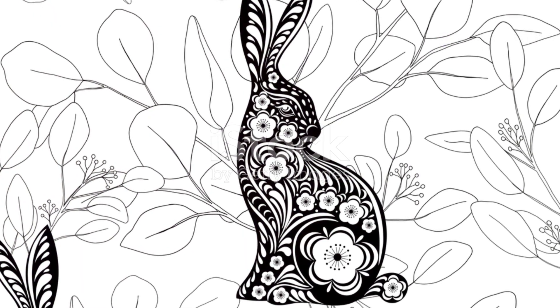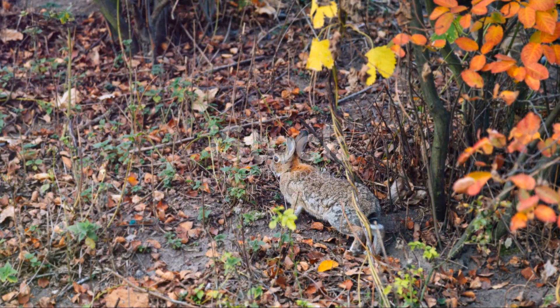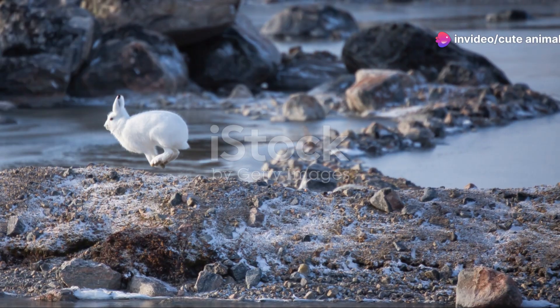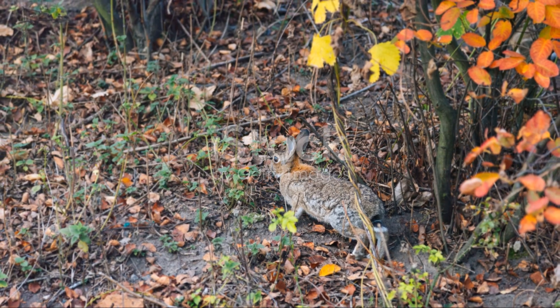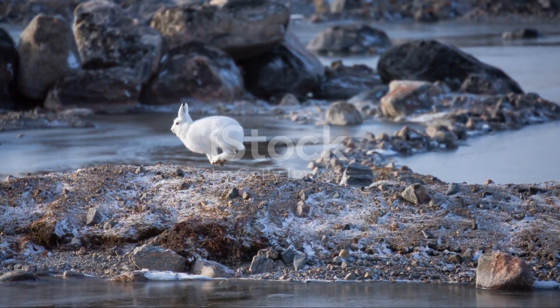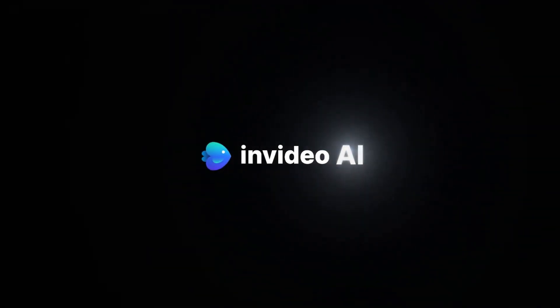So, next time you're in Sweden's great outdoors, keep an eye out for these quick-footed creatures. Appreciate their incredible adaptations and the role they play in the ecosystem. Remember, nature is full of wonders, and the European hare is just one of the many marvels waiting to be discovered. Thanks for racing through Sweden's landscapes with me today. If you enjoyed this speedy adventure, don't forget to like, share, and subscribe for more wild tales from the animal kingdom. Until next time, stay curious and keep exploring.